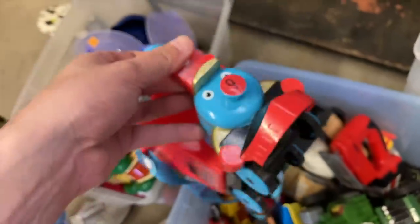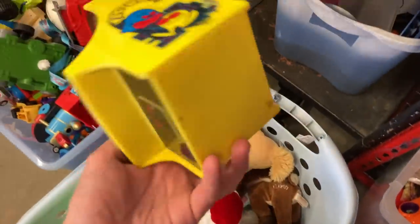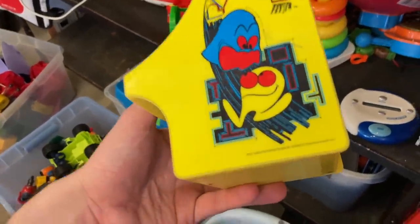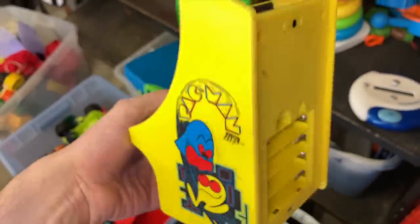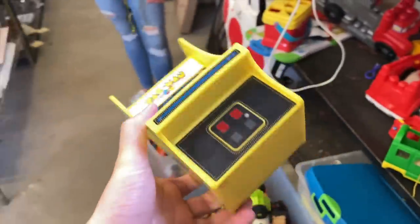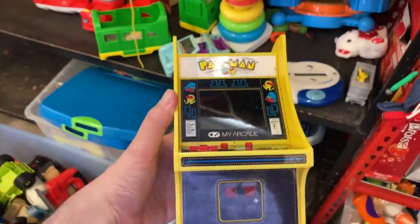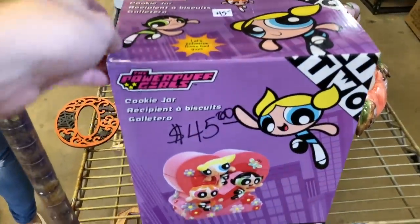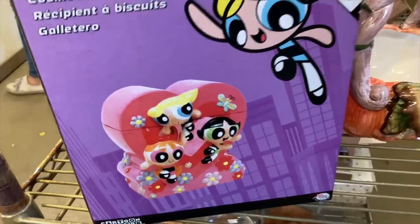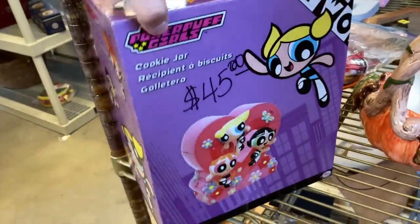Look at this little Pac-Man arcade — we keep coming across Pac-Man stuff here on the channel. It's missing the back but just as a display piece, this little Pac-Man arcade is coming home with me. Guys — Powerpuff Girls freaking cookie jar! This thing is actually pretty sick. Who watched Powerpuff Girls when they were younger? I know some of y'all did.